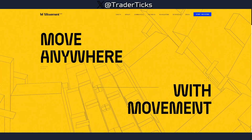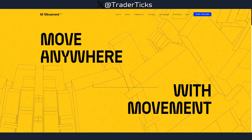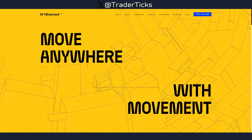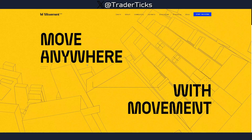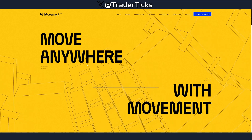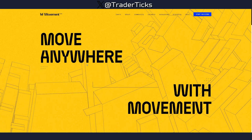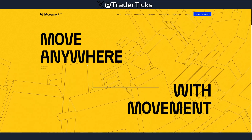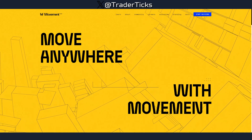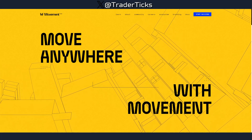Hey everyone, I'm here with another one. We're looking at Movement Labs — I spoke about this briefly in my previous videos and now I'm going to cover it because they have some testnet activities we can perform. They have their testnet live. I haven't allocated time here yet because I'm super busy, but they have potential — they raised a little over 40 million from Polychain Capital, Binance Labs, and more. They have their community programs ongoing, everything is free, and you can still farm their rewards.